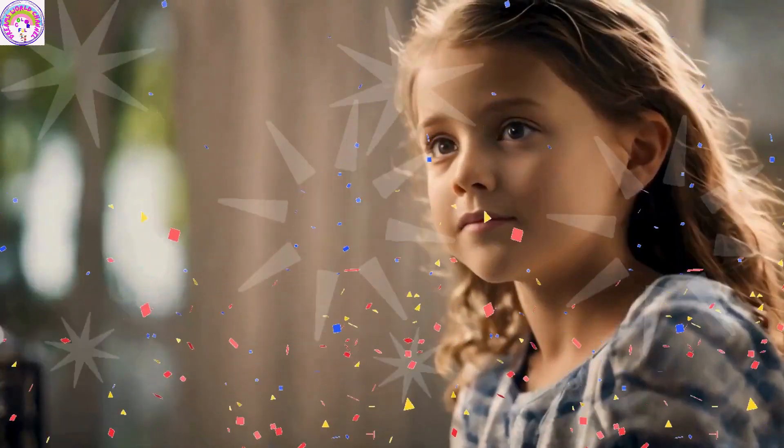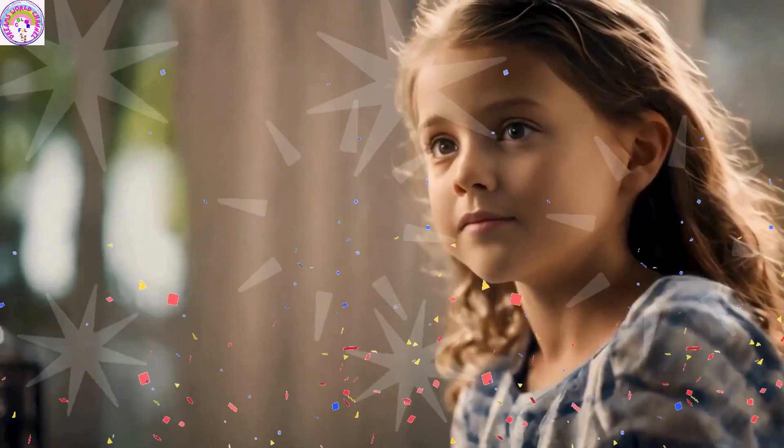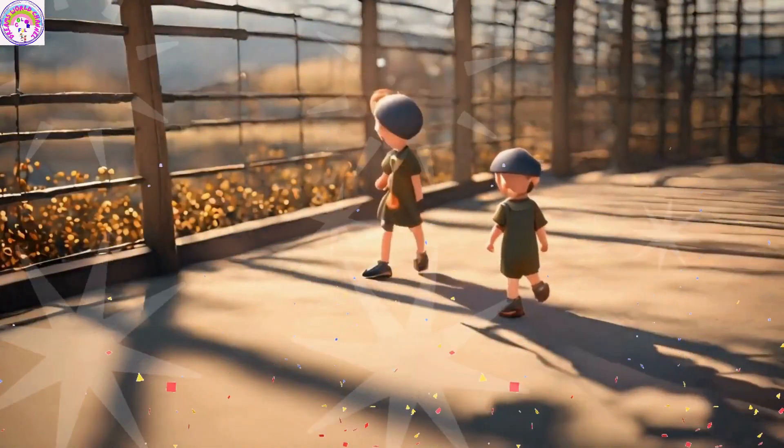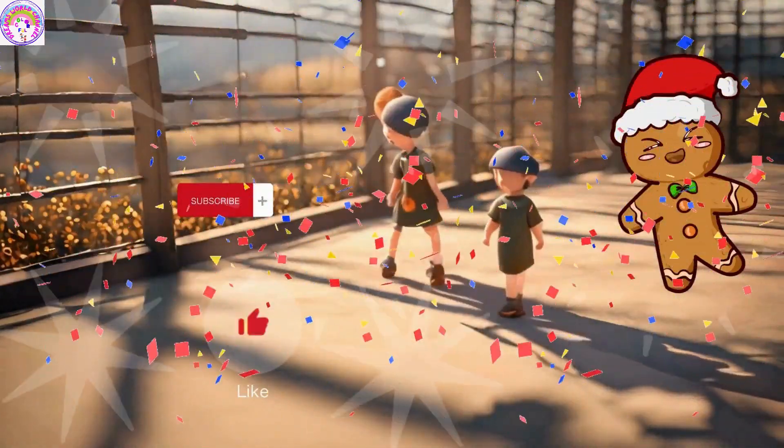Hello, everyone. My name is Linda. I am here again with a different and beautiful story. Before we delve into our story, don't forget to subscribe to our channel and like our video.